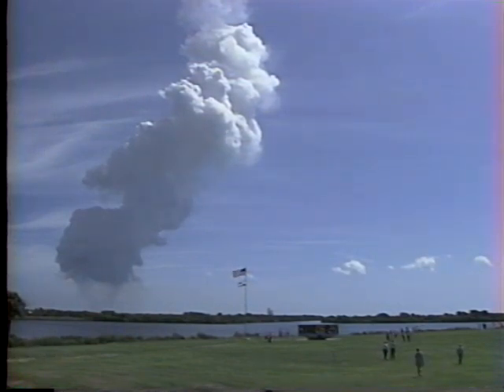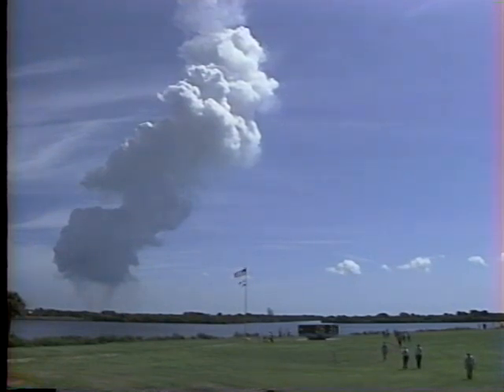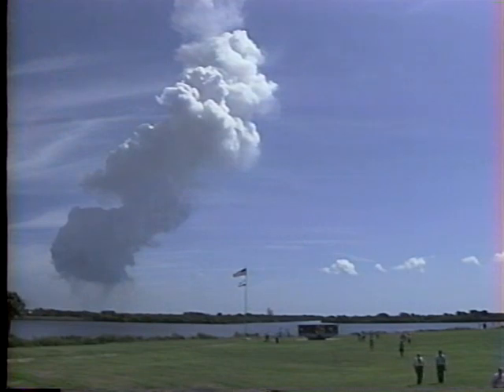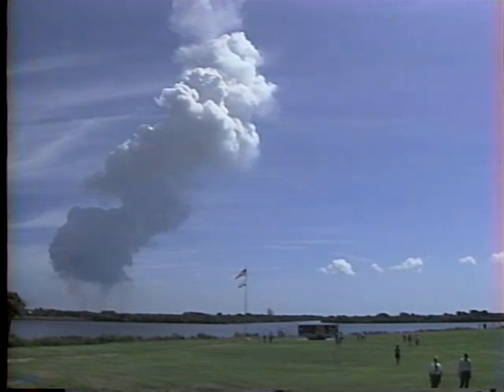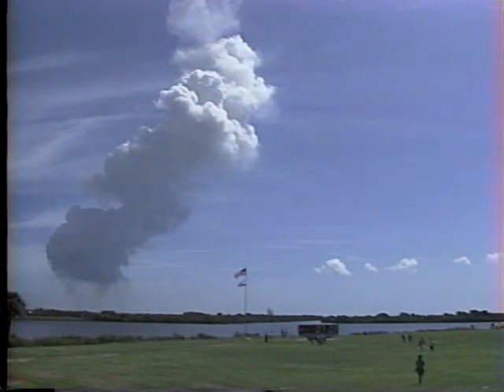Should two engines fail beyond this point, Atlantis could still reach a safe orbit with the remaining engine at 104%. All systems continuing to perform well. All three engines at 104%. Altitude now 358,000 feet. Velocity 14,000 feet per second. Downrange distance 375 nautical miles. Atlantis, single engine press 104. Single engine press 104.